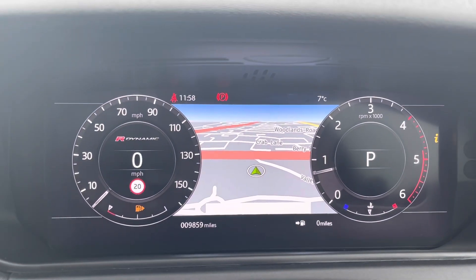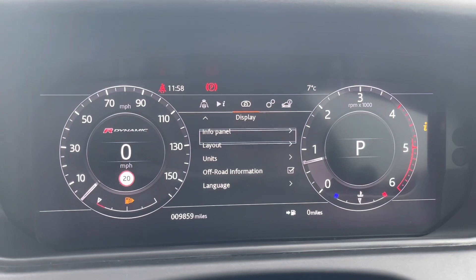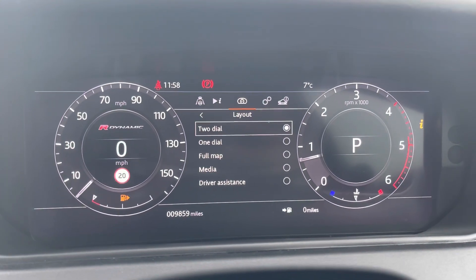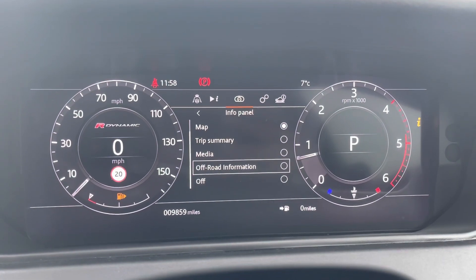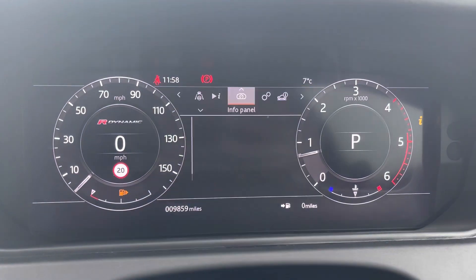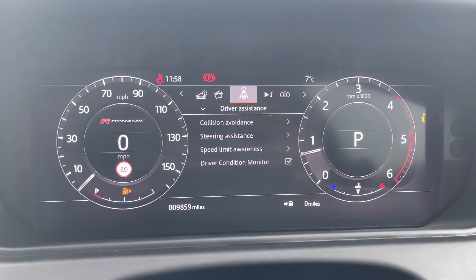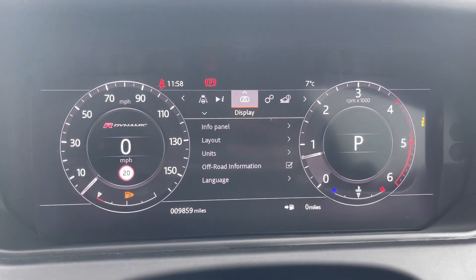This car is on 9,859 miles, however this is subject to change due to test drives. You can change what you see on your information panel — the layout or what's displayed on the actual panel — whether that's media, trip summary, map, or driver assistance. You can also see your trip meter, driver assistance, media, vehicle information and vehicle settings in this area.